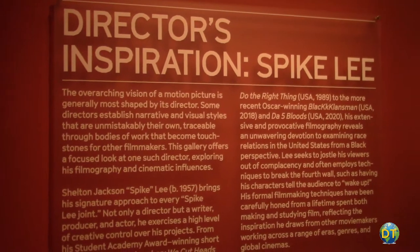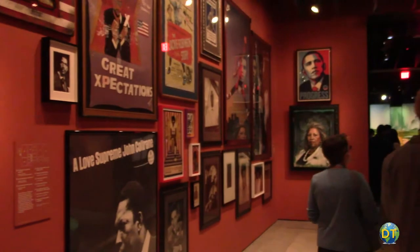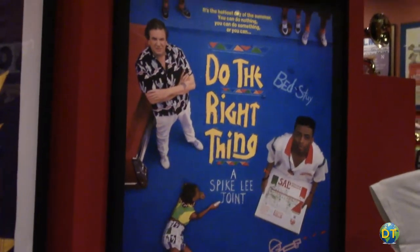There is also a temporary exhibit titled The Director's Inspiration, which focuses on director Spike Lee's achievements as well as his extensive personal collection of movie posters and other collectibles.